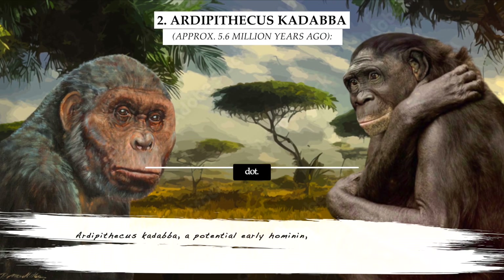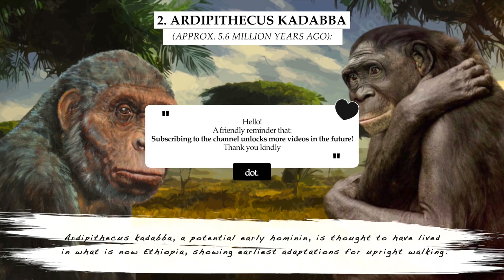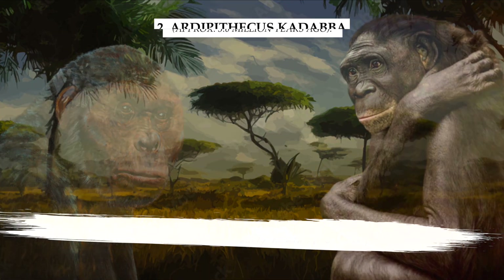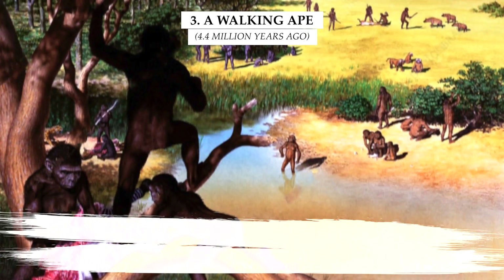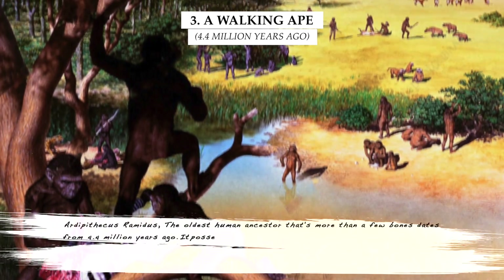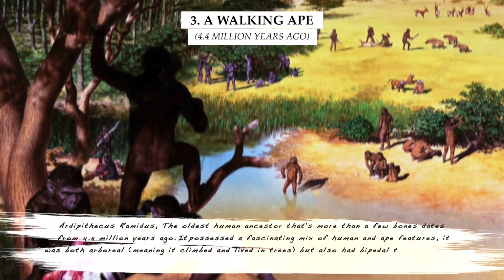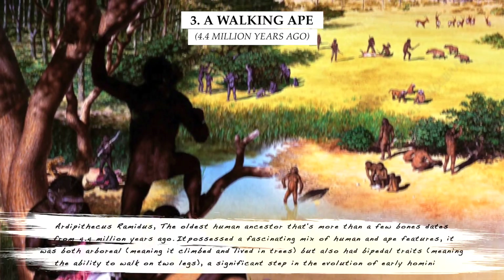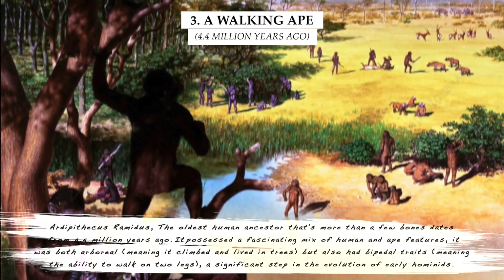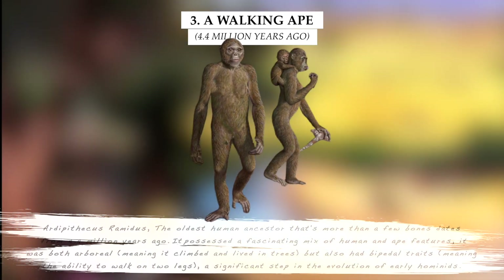Ardipithecus kadabba, a potential early hominin, is thought to have lived in what is now Ethiopia, showing earliest adaptations for upright walking. Ardipithecus ramidus, the oldest human ancestor that's more than a few bones, dates from 4.4 million years ago. It possessed a fascinating mix of human and ape features — it was both arboreal, meaning it climbed and lived in trees, but also had bipedal traits, meaning the ability to walk on two legs.